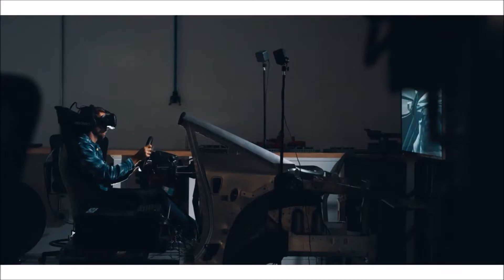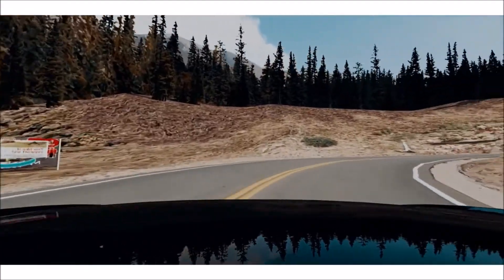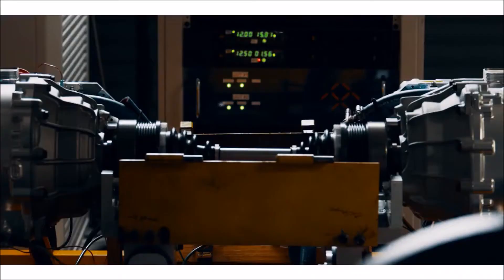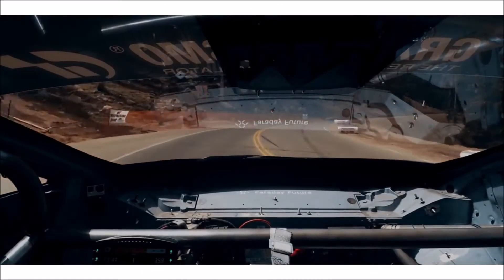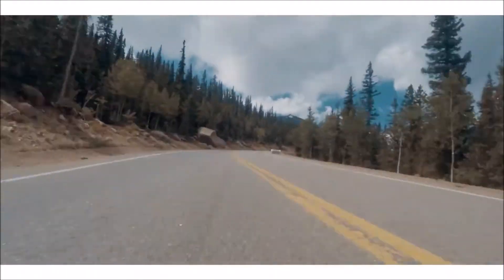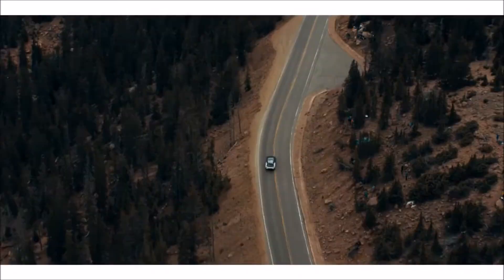We tweaked all the models in the simulator to be representative of our car and ran that through our really detailed powertrain simulations. That gave us a very detailed map of what all the components would be doing throughout the whole race. Compared to the simulator, we're very, very close — within a matter of seconds. We thought we'd be running right up to the thermal limits, but as it turns out, we've got a little bit of margin, and we feel pretty good about that.